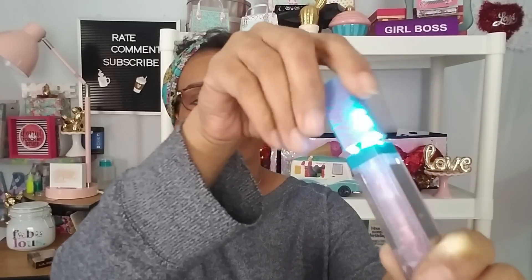I also got a lip gloss that lights up — I already took it out because I want to show you guys how cute this is. Look at that — it lights up! It has lights in the top of it too. Isn't that the cutest? Love it.